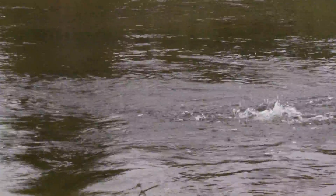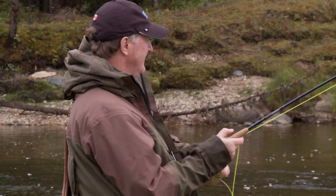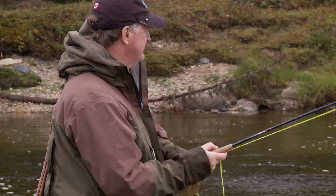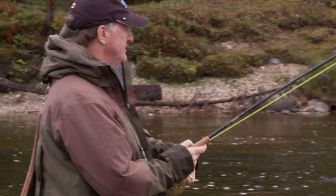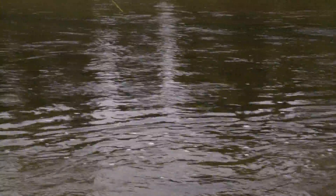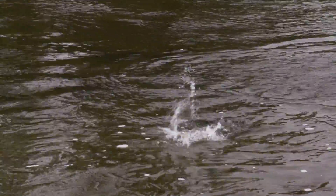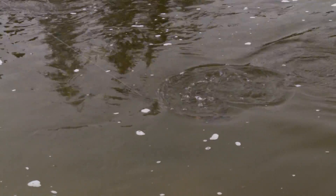Oh, wow! What an aggressive take. I have a feeling this fish just hammered it, Gilbert. This fish is really strong. And you know what's amazing? This is a small fish. Here on Sutton River, this is a small fish.